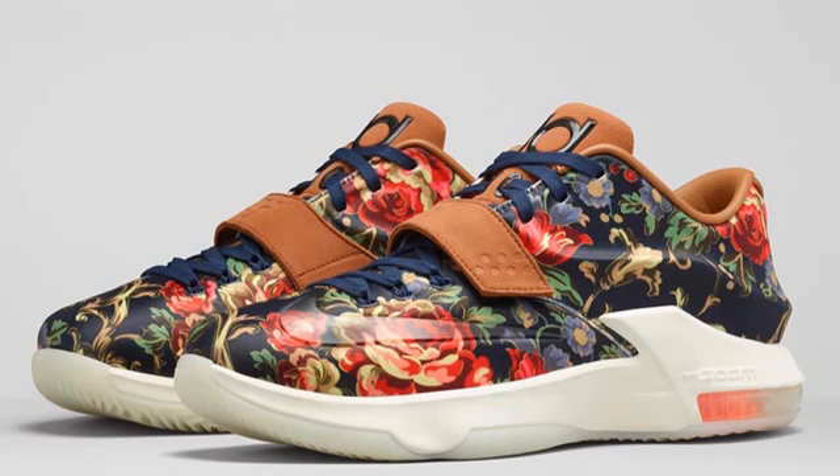Moving on, we have the Nike KD7 EXT Floral. As I said on Twitter, these look like your grandma's couch. I'd like to see these in person — I can't really decide whether I love them or hate them, but it's definitely on one end of the spectrum. They are a very odd-looking shoe, and for $200 you can pick them up at Nike sportswear accounts on the 12th.